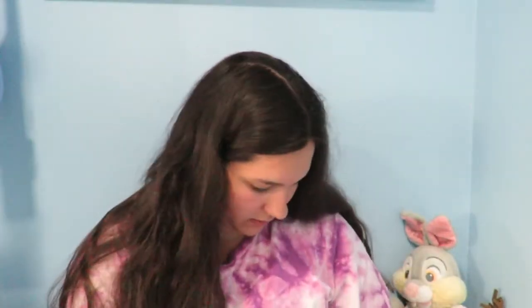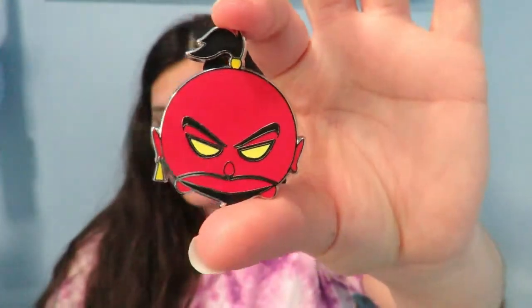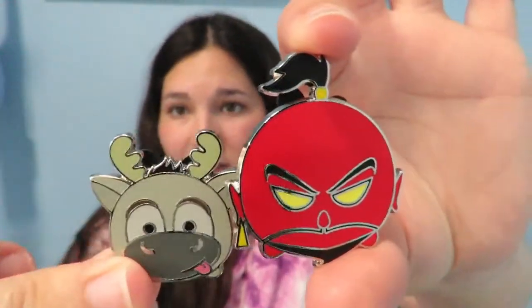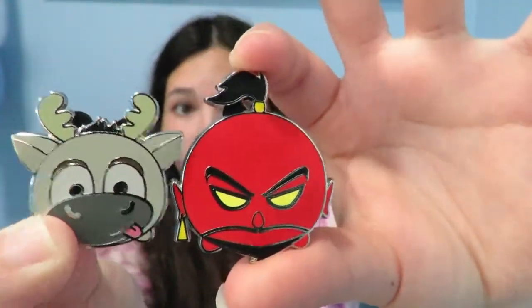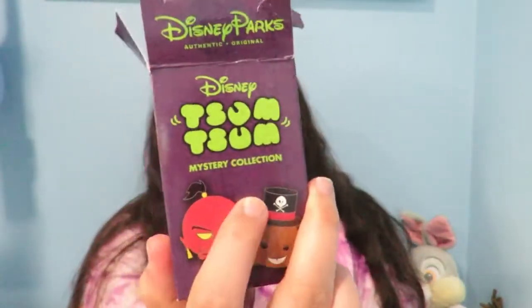One of the last pins I bought was this pack of Tsum Tsum Villains mystery box — and are you ready for this? This is the pin you get in the mystery box. These are like literally jumbo pins — they are huge, it just doesn't look like it on camera. I got Cruella, so these are really, really cute. I was debating on trading Jafar away but I decided to keep it. This was $16, and I will definitely be opening more of these.